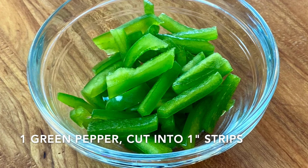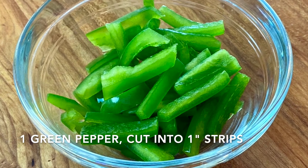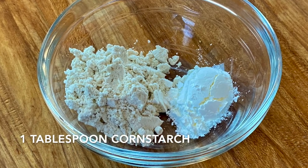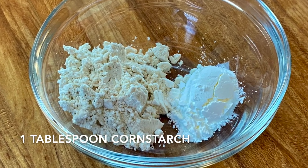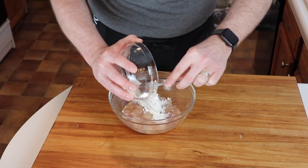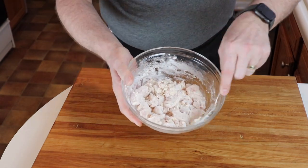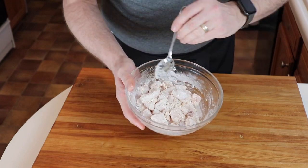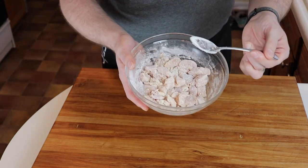Now let's talk about the last few ingredients. We have one green pepper julienned in one-inch size slices, three tablespoons of Toboflour, and one tablespoon of cornstarch — we're going to mix those together. Our chicken is fully marinated and now we're ready to combine it with our cornstarch and Toboflour mixture. Every piece of chicken is fully coated and we are ready to stir-fry.